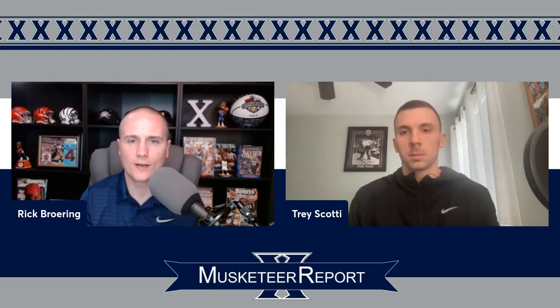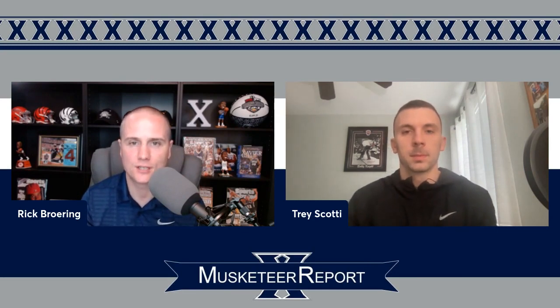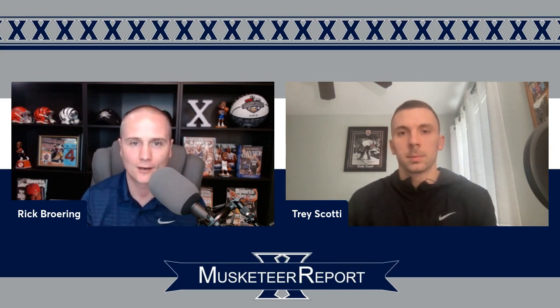Back with another video breakdown. Trey Scotti is with me and it's a transfer portal edition. This time we're going to be talking about Xavier's newest addition. It's Furman wing Marcus Foster. He's about six foot four, 200 pounds. I've broken down his video. You guys have his stats from the commitment story. But Trey and I have both watched a ton of film here of Marcus Foster. We're going to get a little bit more in depth with some of the ways we think he might fit in at Xavier. So Trey, start us off here. What are we looking at today?